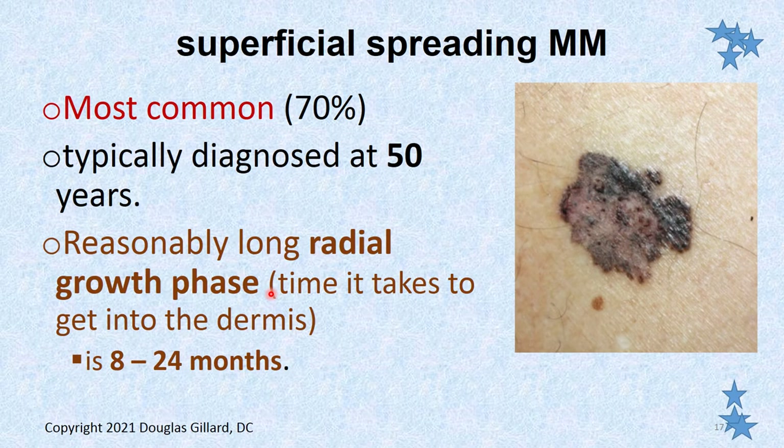Let's talk about superficial spreading malignant melanoma. About 70% of the time, if you're going to get melanoma, it'll be superficial spreading, typically diagnosed at the age of 50. It has a fairly long radial or horizontal growth phase — in other words, it doesn't take a deep dive into the dermis for between eight and 24 months.